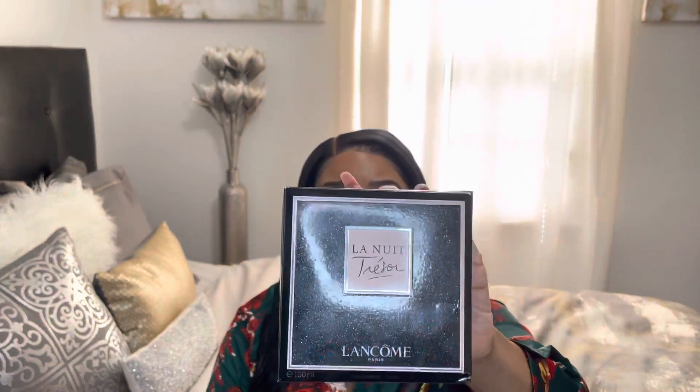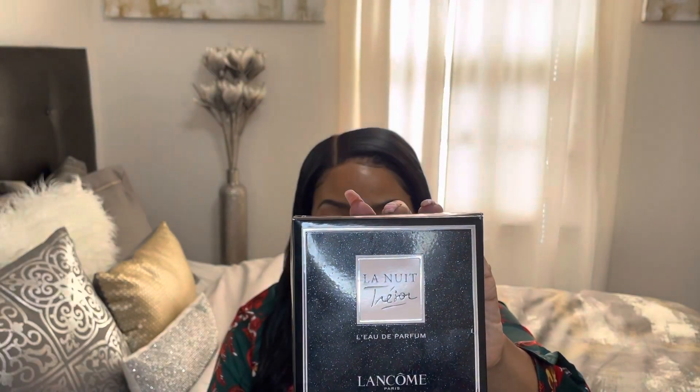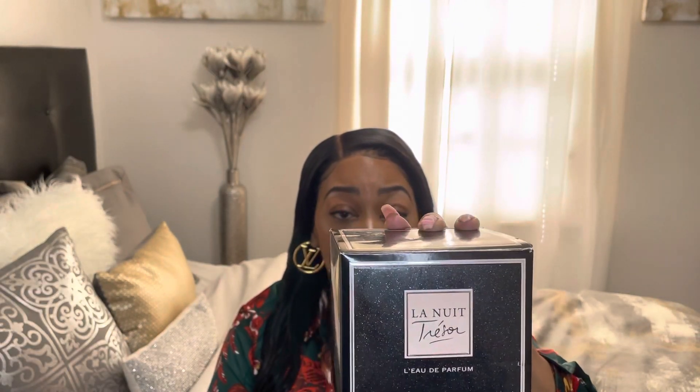If you're new to my channel, please subscribe, like, comment, and share this video. So let's get this party started! Ladies and gentlemen, I purchased Lancôme Trésor La Nuit — if I'm saying this right; if not, I'm sorry. I purchased this from my local Lancôme counter.